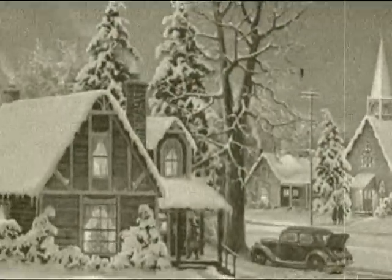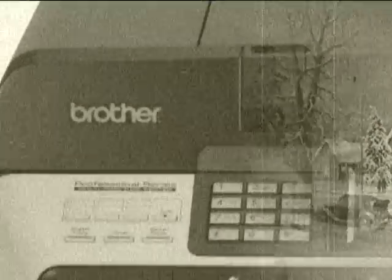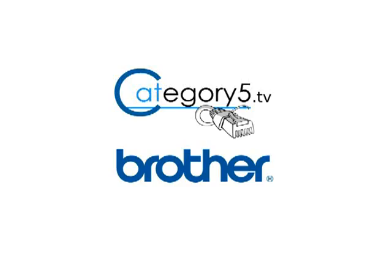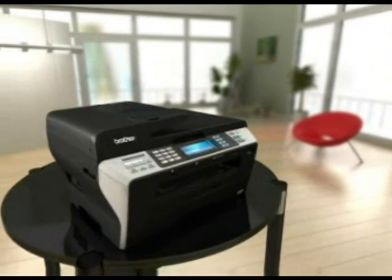This Christmas, nothing says thanks for watching like a professional multifunction center all-in-one printer from Brother. Category 5 TV and Brother Canada want to send you the brand new MFC-6890 CDW.